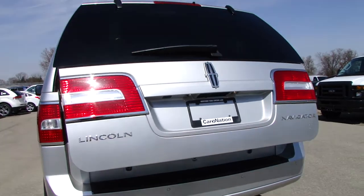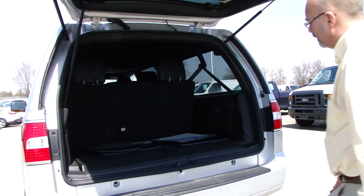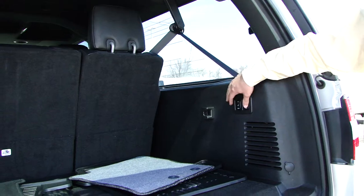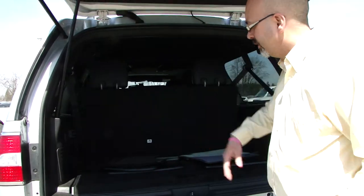You've got a power lift gate that can be operated by the key or from inside the vehicle. You've also got power for your back seats.